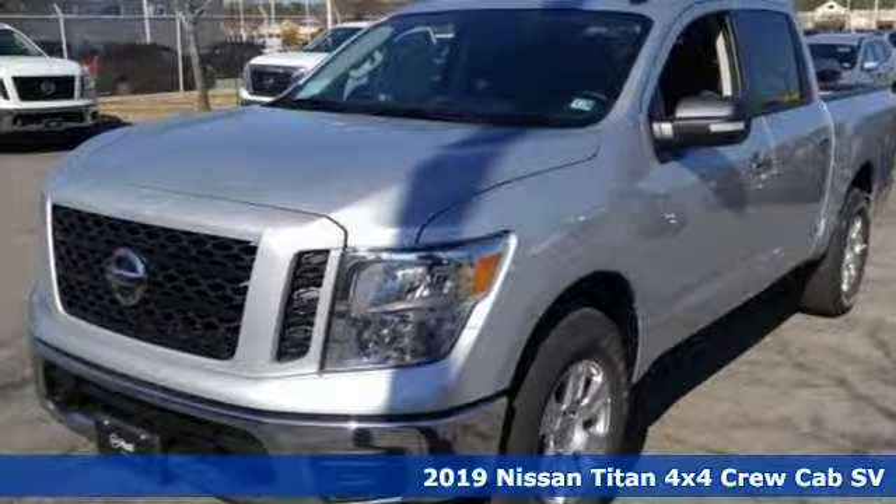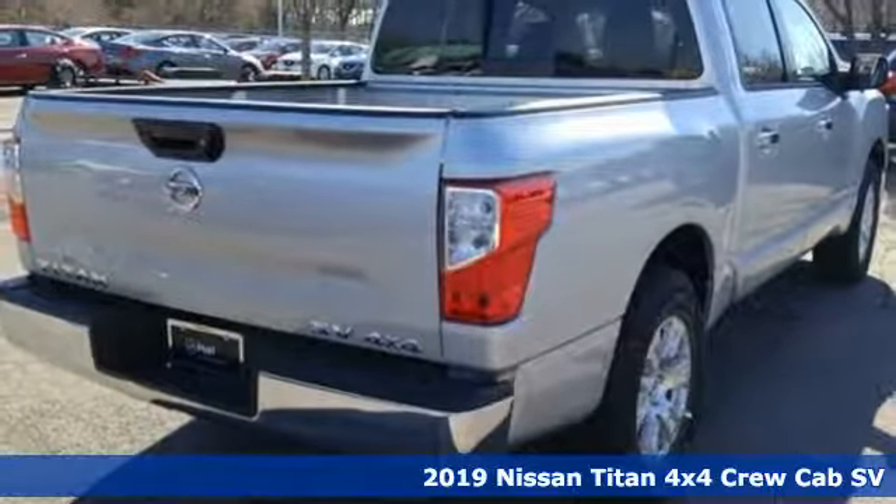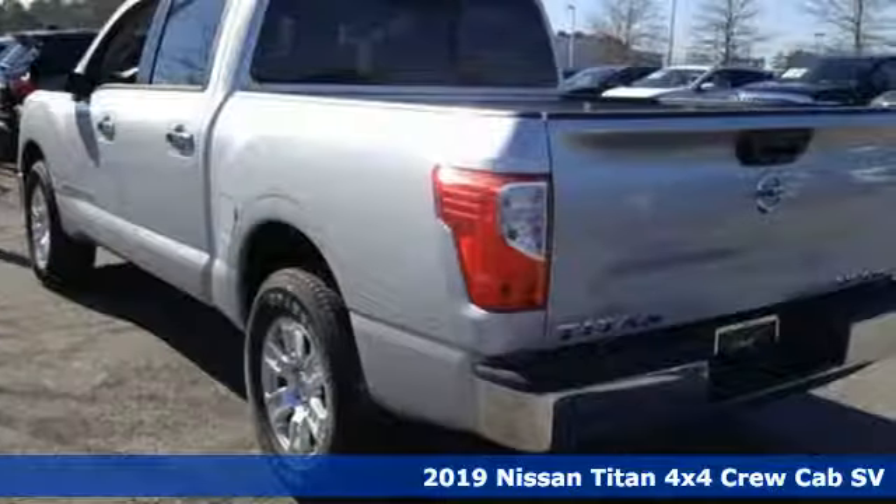Here's a new 2019 Nissan Titan. For industry, for the worksite, for every duty, for every day, this is the Titan.